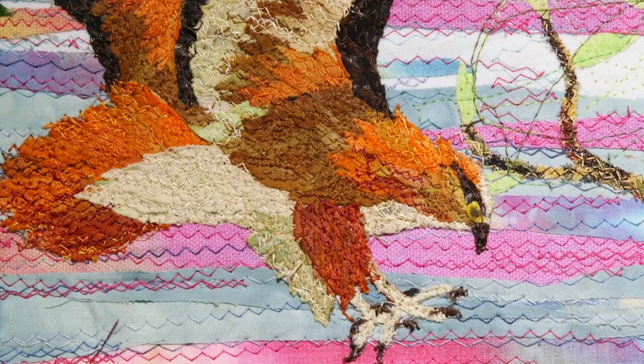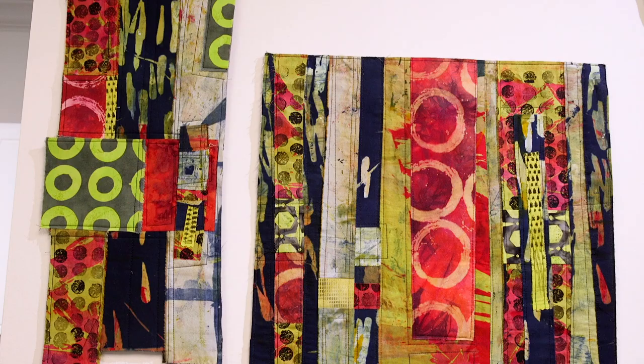We're here at Green Door Art Gallery looking at our exhibit Hooked on Fibers, the Art of the Stitch. As we walk through the exhibit today, you're going to see a lot of different ways that fibers can be incorporated in multiple styles of artwork.